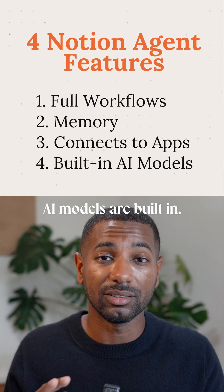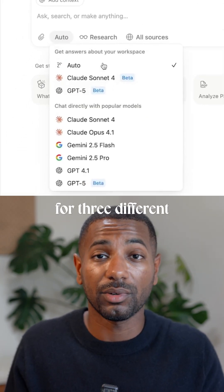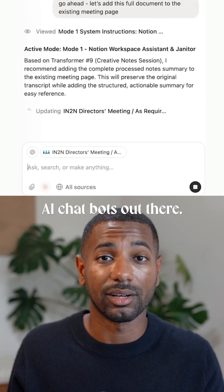And fourth, the AI models are built in. You can use Claude Sonnet or GPT-5 right in Notion, so you don't need to pay for three different AI subscriptions. And I'm actually finding the UI for chatting with the agent probably the smoothest out of any of the AI chatbots out there.